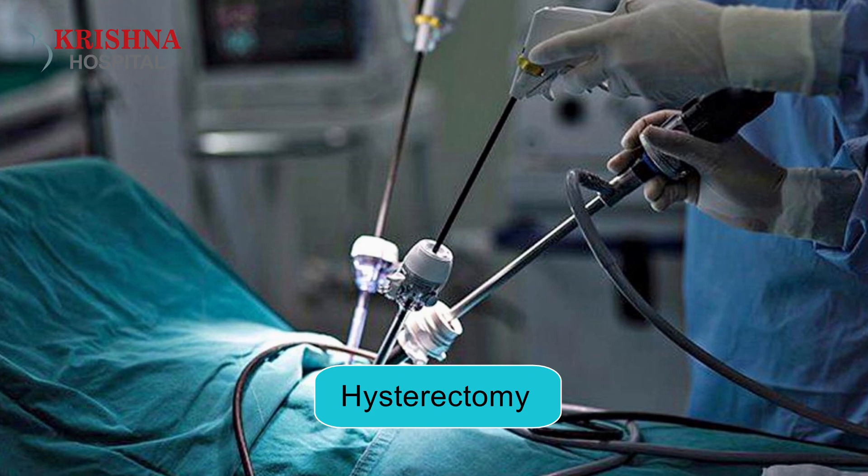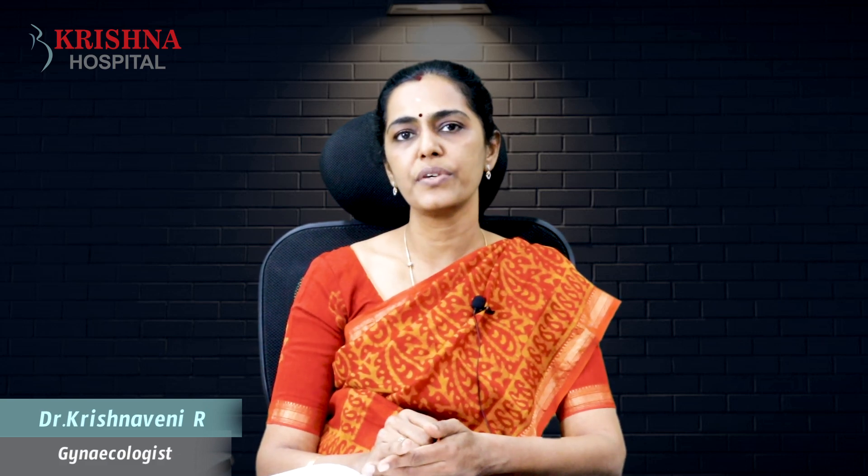How is hysterectomy? What are the types of hysterectomy? In this case, there is a procedure that will be removed from the body.